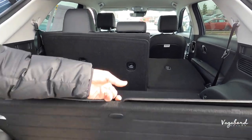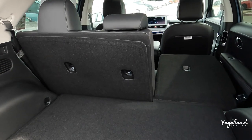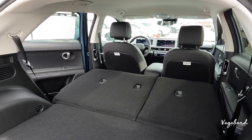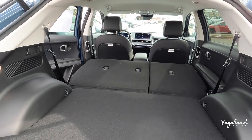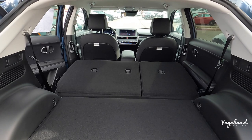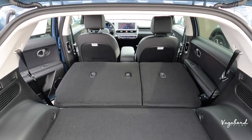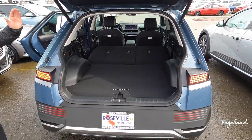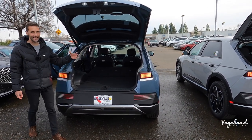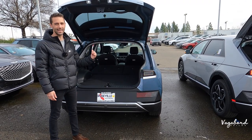This is pretty much the cargo pocket space with 60/40 rear seats that you can drop from inside the car. Look at all this room — from a hatchback or crossover perspective, you have a lot of entry room. You could fit skis, snowboards, bikes, strollers, car seats, and whatever else you need. You're not going to be fighting getting things inside the back of this car.